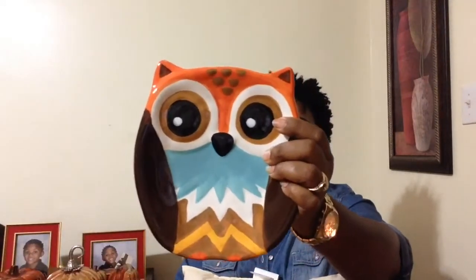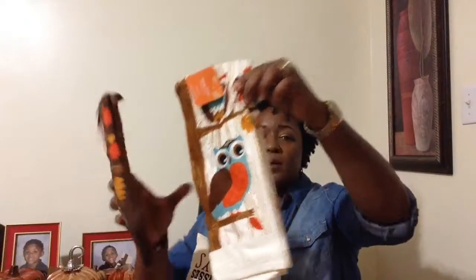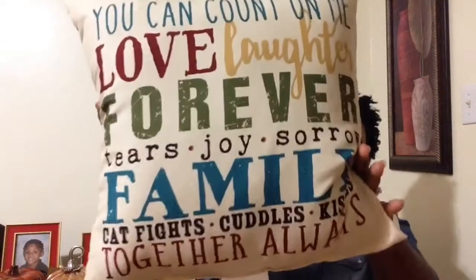From Walmart, I also picked up these potholders — this one and that one — that are just adorable. I got another one of those too. I also got one of the towels — towels with the owls! And I picked up this pillow here that really caught my attention. It actually goes with my decor, so I decided to pick it up. It says: you can count on me — love, laughter, forever, tears, joy, sorrow, family, catfights, cuddles, kisses, together always. Isn't that gorgeous? And this was $4.08.